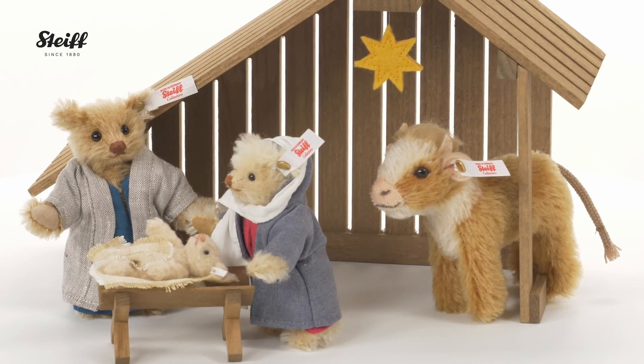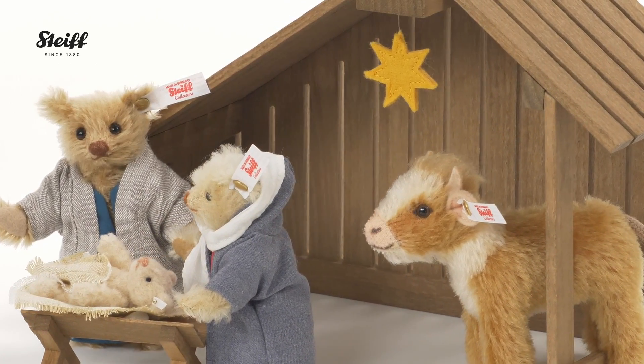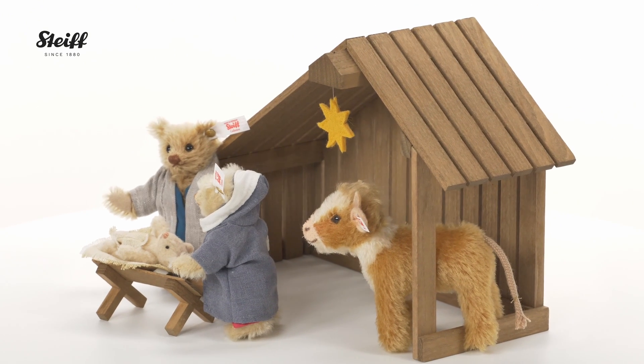Baby Jesus lies asleep on straw in his wooden cot, lovingly watched over by his parents and the devoted ox. The bright yellow star of Bethlehem watches over them all. Heartwarming and unique, this set will be the highlight of your collection.